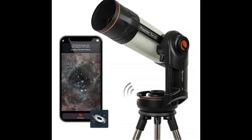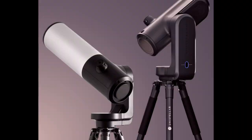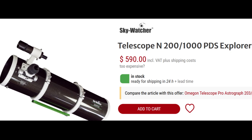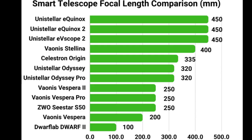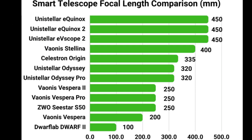As you know, smart telescopes do very well with galaxies, nebulas, and comets, but not as much with planets. One of the main reasons is that smart telescopes have a relatively short focal length, and typically the best telescopes for planetary imaging have long focal lengths and high aperture. Here is a smart telescope focal length comparison — the Unistellar Equinox at 450 millimeters, versus the Seestar S50 at 250 millimeters, and the Dwarf Lab 2 at 100 millimeters.